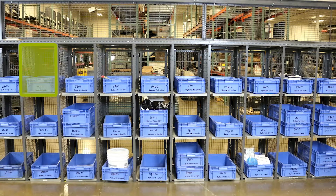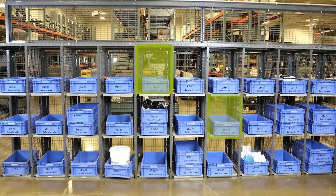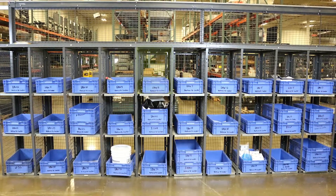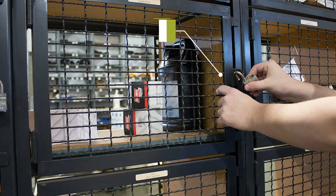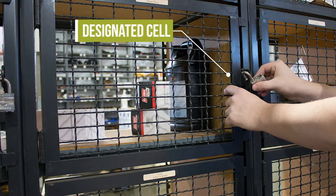On the reverse side, the parts manager can load all lockers from the inside of the WireCrafters cage system. All items stay separated and inaccessible from the technician side of the locker bay, allowing the driver technician to only access their designated cell.